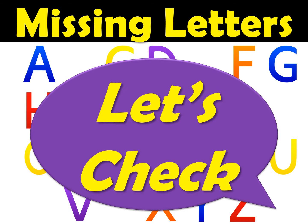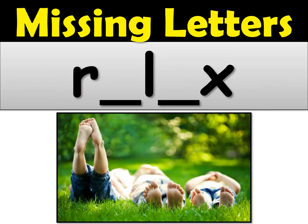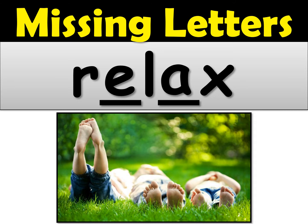Let's check the words, and if you made a mistake just fix it on your paper. Number one — the word was relax. The first missing letter was an E. Relax. Give yourself a check mark if you got this one right.